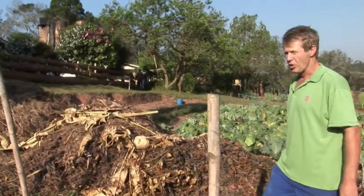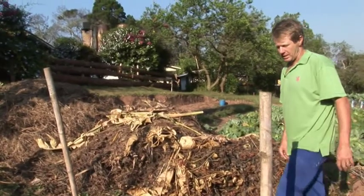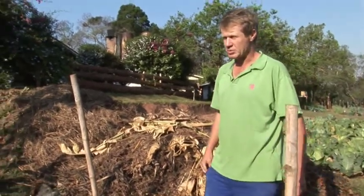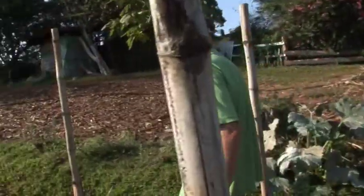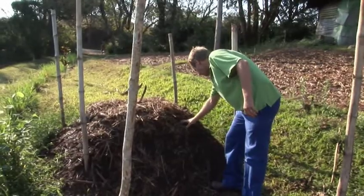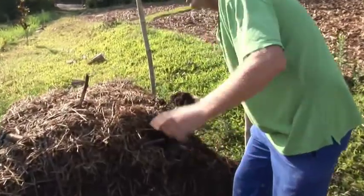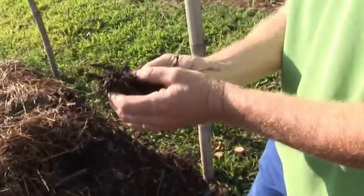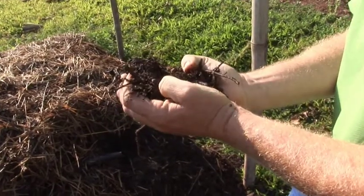We would make a thermal compost pile out of this, which takes about 6 to 8 weeks to mature. Over here we have a pile which is maturing — this pile is 9 weeks old. You can see it's beautiful material, like what you find on the forest floor. Really nice material, which is very good for the garden.